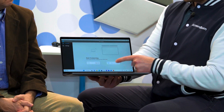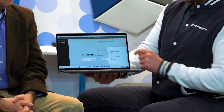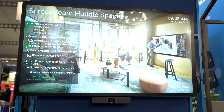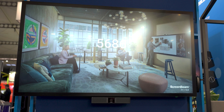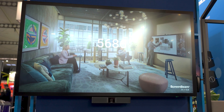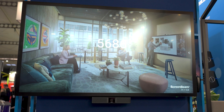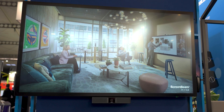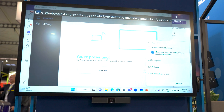Here I select Project and Conference, search for ScreenBeam — which is the same screen in the huddle space — and once I have selected it, it will ask you to enter the four-digit PIN, which is 5686. As you can see, because we are using native protocols, it is really easy and quick to connect.